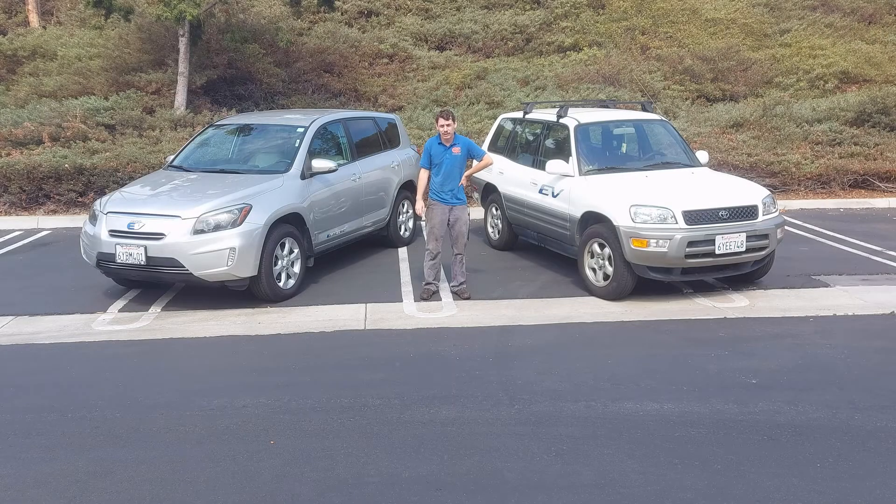Hi, my name is Alex with QC Charge, and today we're looking at two different generations of Toyota RAV4 EV. The first one is the 2002 RAV4 EV, the original, and also a 2012 Toyota RAV4 EV. These cars are ten years apart from each other. Let's take a look at what the differences are and what things have stayed in sync.